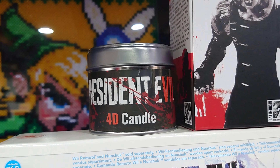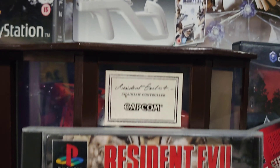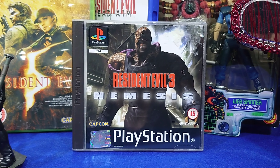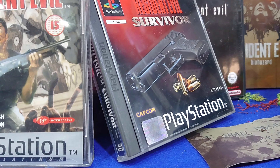I have the box there for it as well with the candle — it's 4D, so basically when you're playing the game it stinks like you're actually in the Resident Evil game, it's really really good fun. And the pickups I got were: the original Resident Evil 1, Resident Evil 2, Nemesis, and Resident Evil Survivor. So that was a good pickup.